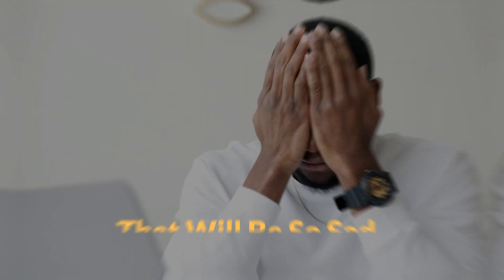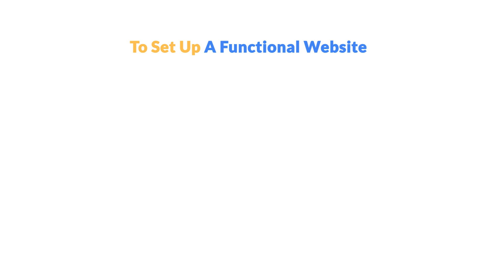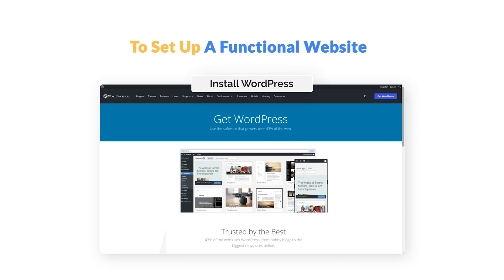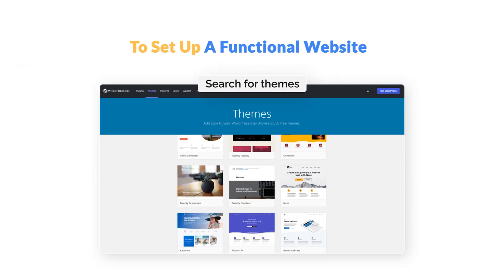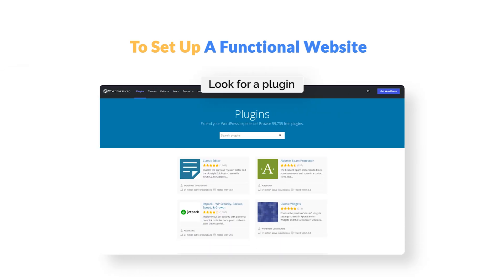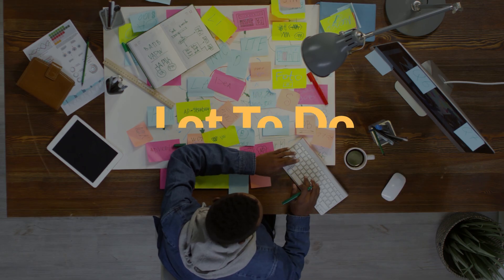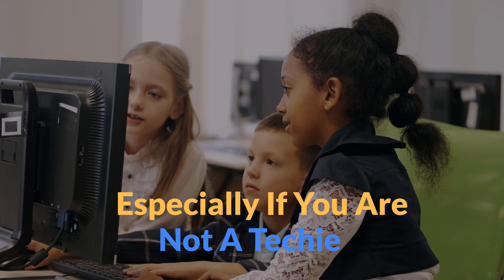So to set up a functional website, you have to get hosting, domain, install WordPress, search for themes, install it, look for a plugin with the right automation feature — that's a lot to do, especially if you are not a techie.